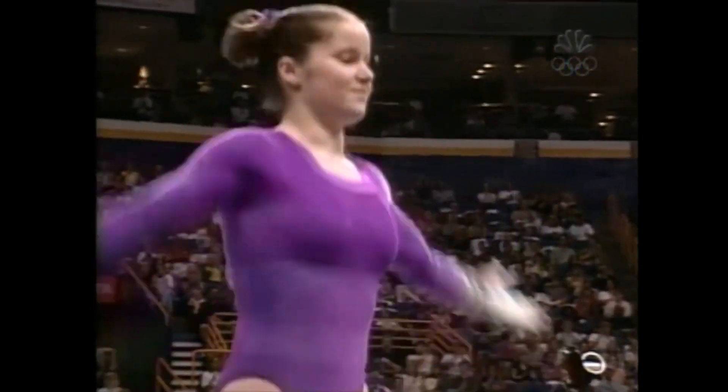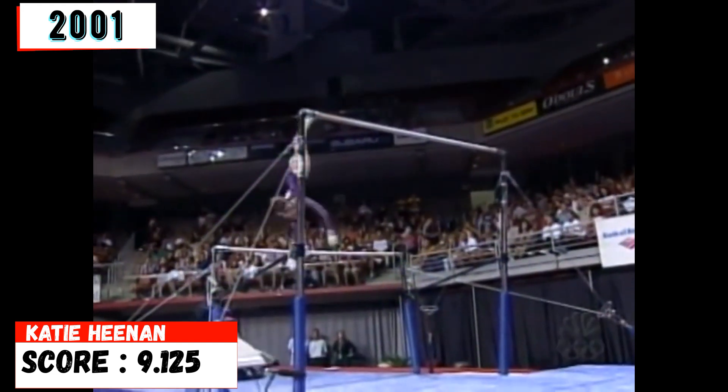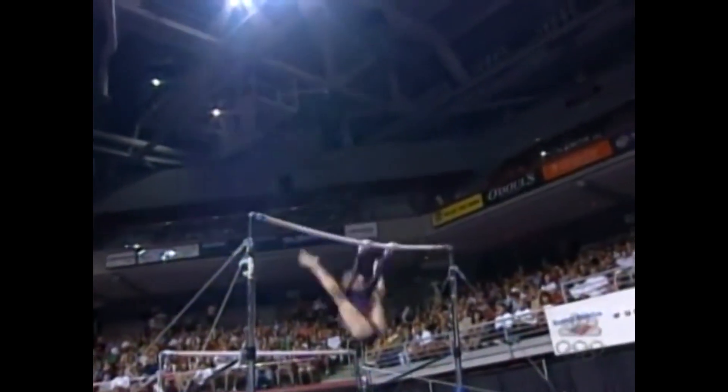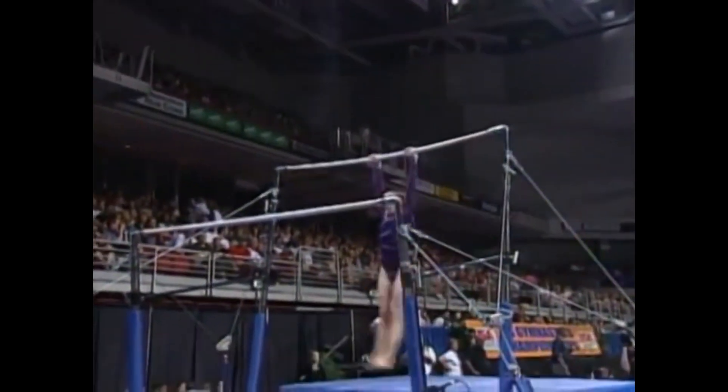Wow. Very beautiful line. Nice toes. Same kind of look as Natalie Foley. You see a lot of stalters with the new code right into a release here. Very tricky. Beautiful.